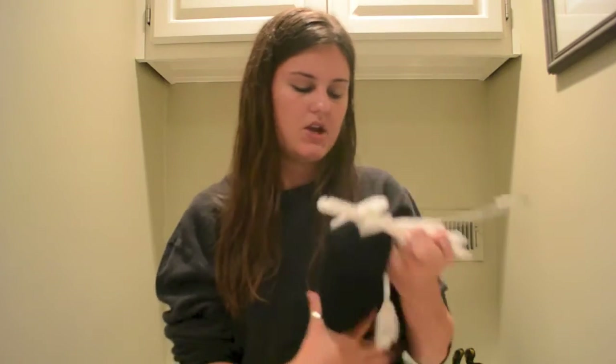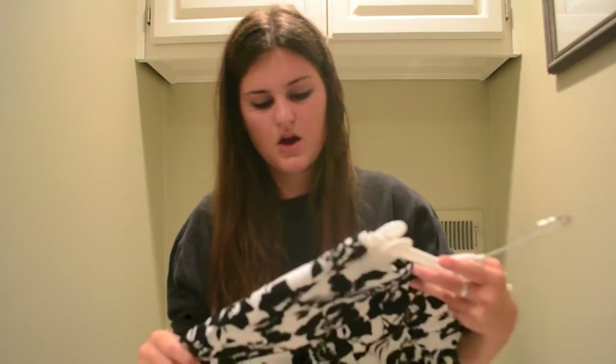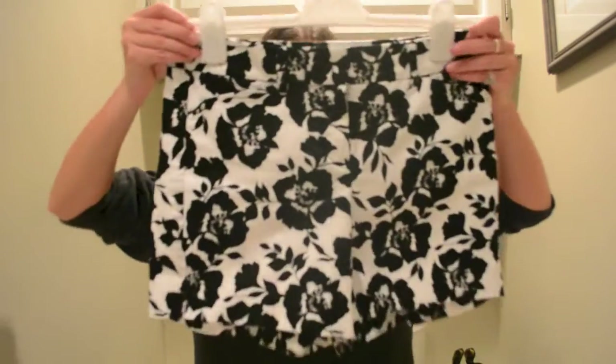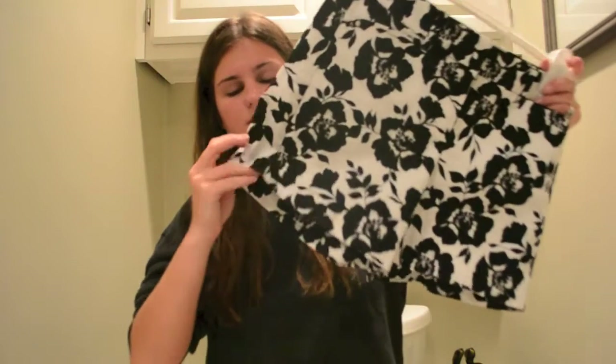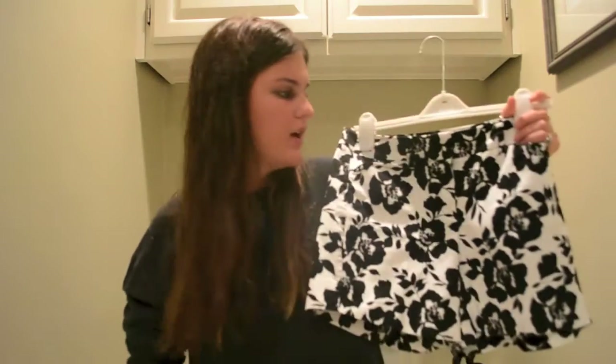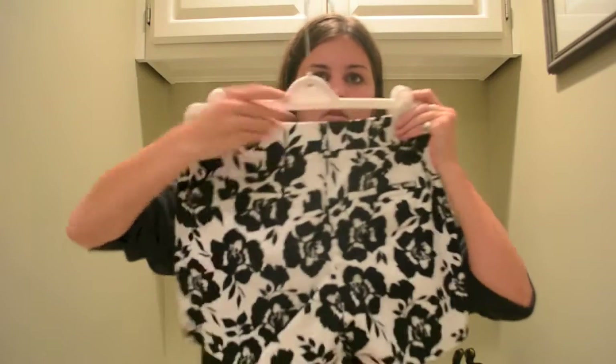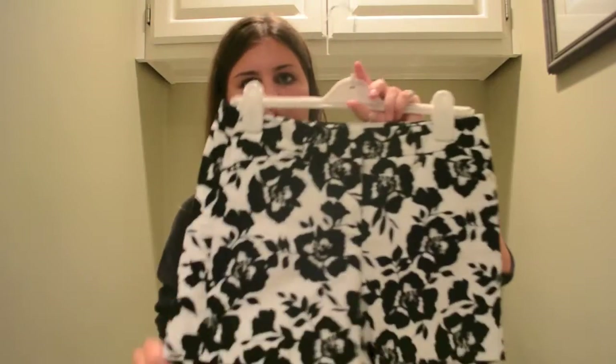I'm excited to wear this with blouses and sweaters — I'm gonna get a lot of use out of it year-round. Then I got a pair of shorts from Black House White Market, and I got these for rush. They're a size 2; they run a little small — usually I'm a 4. Since they're pretty long I'm just gonna roll up the bottom, but I think these will look great during rush and help me stand out. I think these are really, really cute.